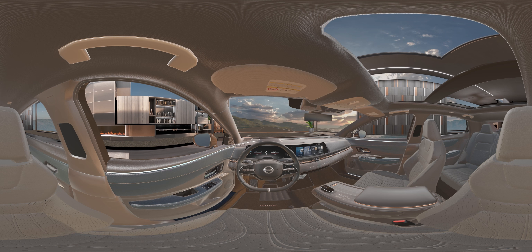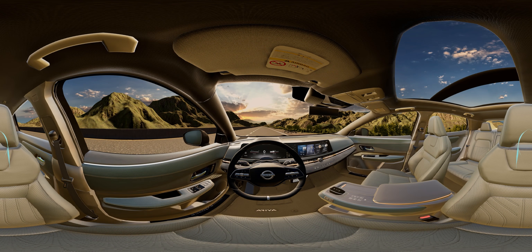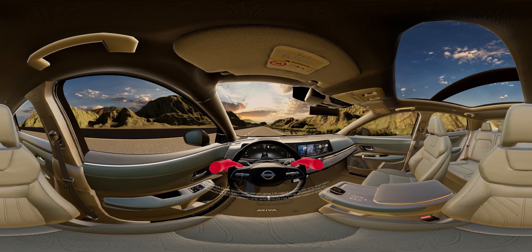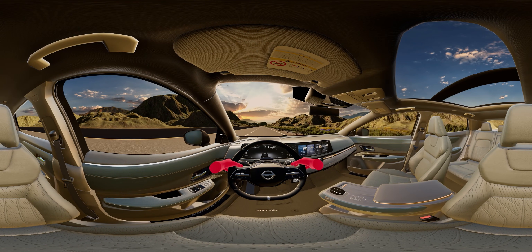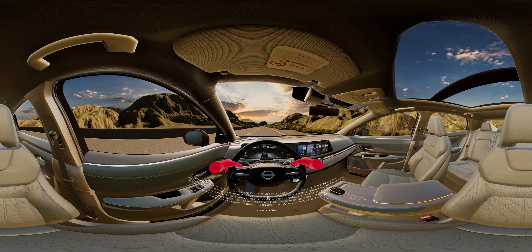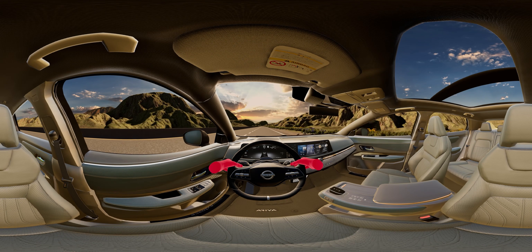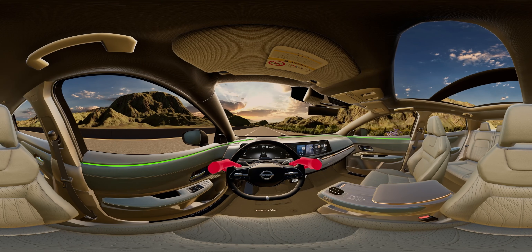Ready for something truly inspiring? Then let's hit the road. In the Ariya Platinum Plus, 4.8 seconds is all it takes to get you from 0 to 60 miles an hour. Now that we're up to speed, let's talk about ProPilot Assist 2.0. At the push of a button, this drive assist system can help you and Ariya get where you're going automatically from on-ramp to off-ramp for a sense of ease behind the wheel.